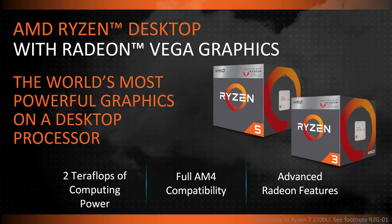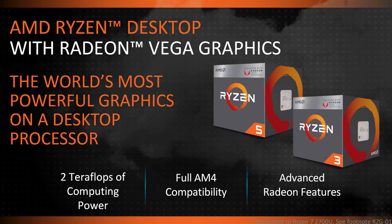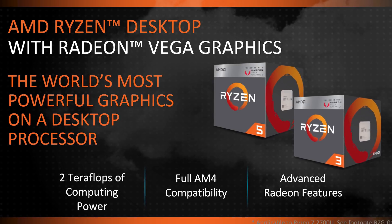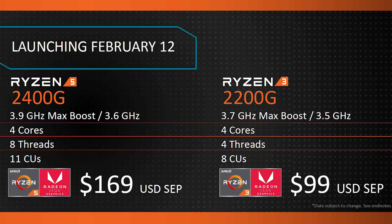The product line AMD was willing to talk about is its desktop Ryzen APUs codenamed Raven Ridge. You'll be able to buy an AM4-compatible Ryzen processor with integrated Vega graphics as soon as February 12. Two models will be available at that date: the Ryzen 5 2400G and the Ryzen 3 2200G.